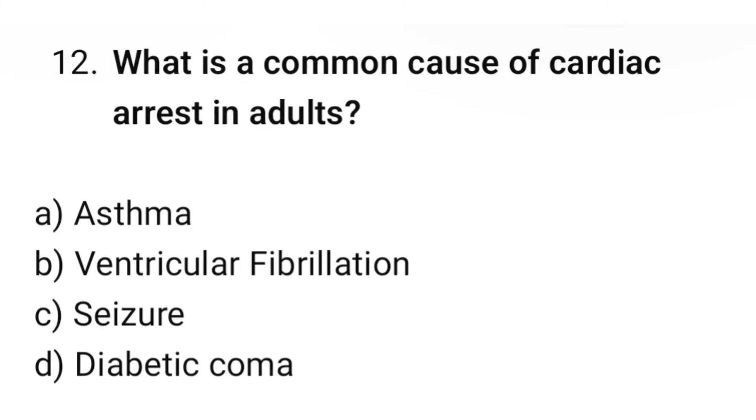Question number 12. What is the common cause of cardiac arrest in adults? The correct option is B: Ventricular fibrillation.